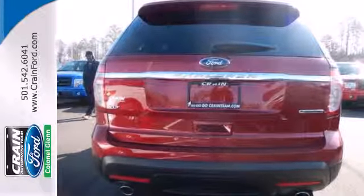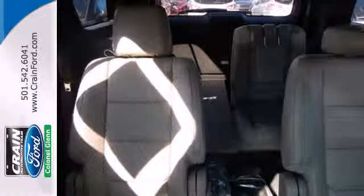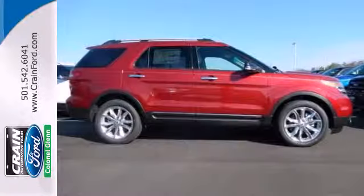It comes nicely equipped with remote keyless entry, speed control and fully automatic headlights for your convenience. Plus, it has plenty of great safety features including stability and traction control and multiple airbags.